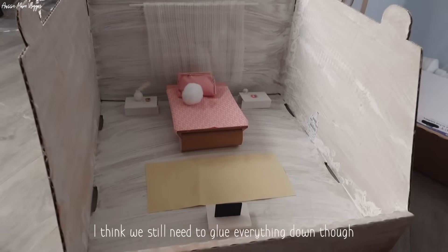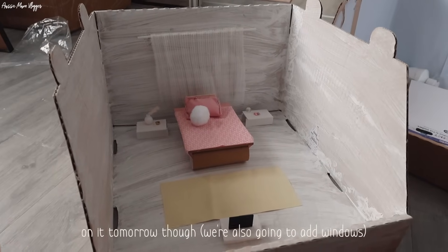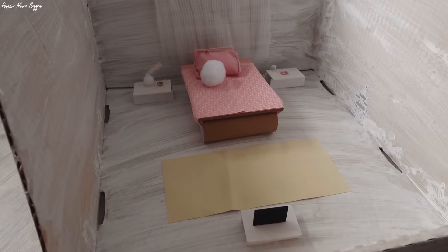Very good Miller, look at that - it's got the dollhouse over there! I think we still need to glue everything down, but we'll do that tomorrow. Yes, okay, we'll glue it down tomorrow.